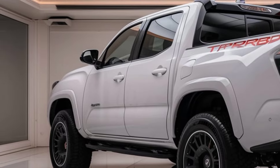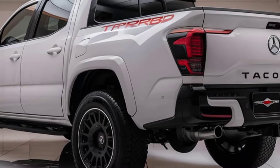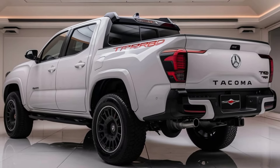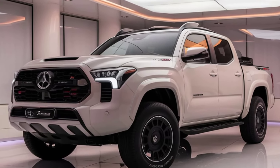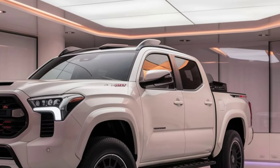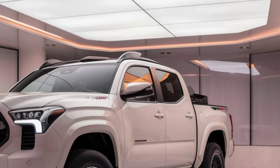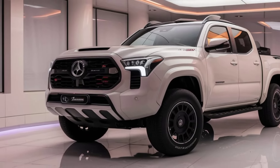Off-road capability remains at the heart of the Tacoma TRD. With its multi-terrain select, crawl control, and electronic locking rear differential, the truck is ready to tackle any landscape. Whether navigating rocky trails, steep inclines, or muddy paths, the 2025 Toyota Tacoma TRD offers superior control and stability, cementing its position as a top choice for adventure seekers and off-road enthusiasts alike.